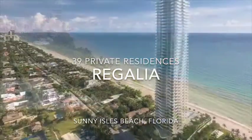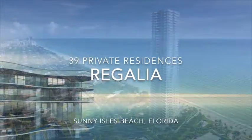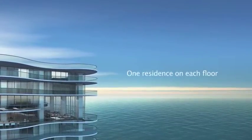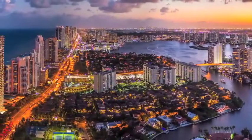Regalia is a contemporary oceanfront residential masterpiece featuring characteristics that have never been constructed before in any Miami, Florida skyscraper. With just one residence on each floor and only 39 exclusive residences, Regalia caters to the very successful and sophisticated.